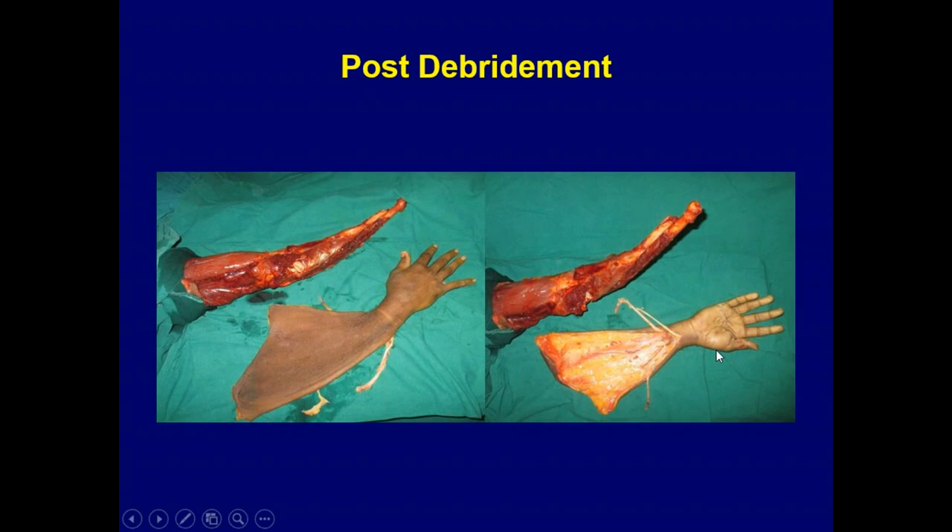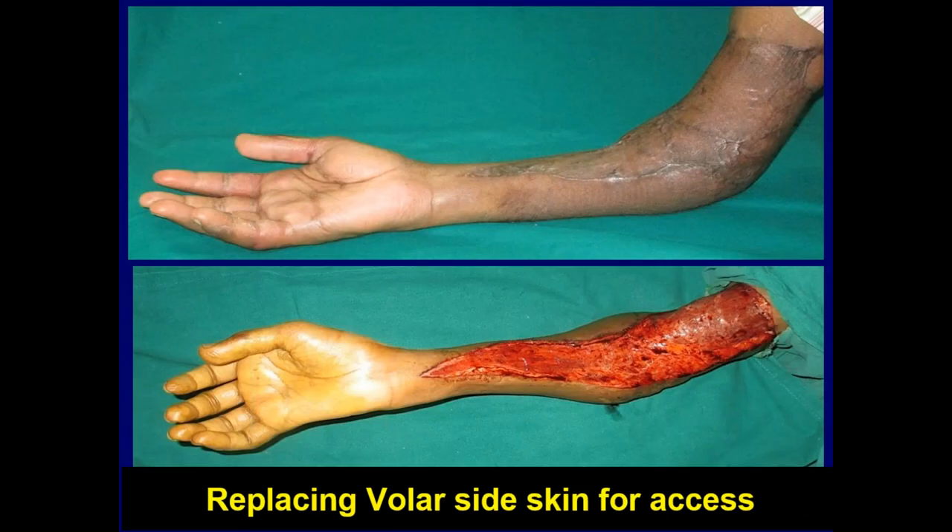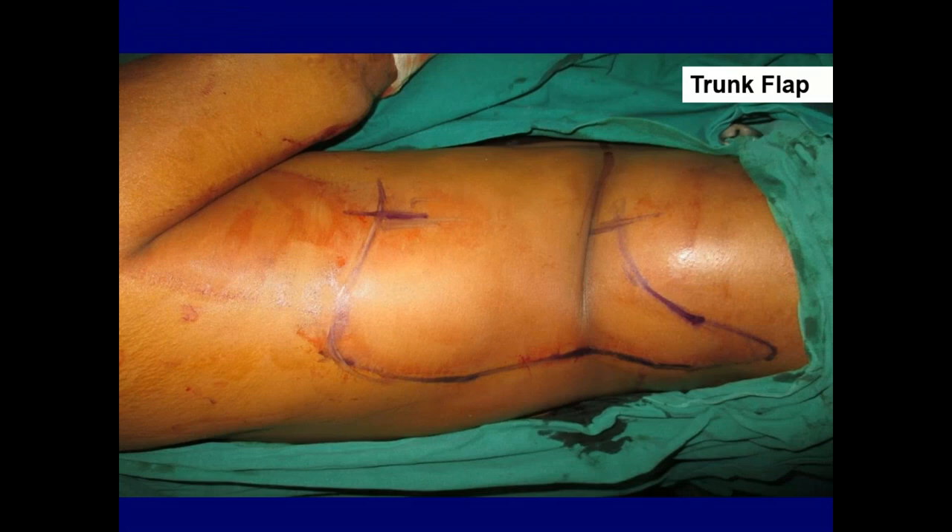We call this a sleeve avulsion. That's the post-debridement picture. We replanted it, repaired all the nerves, and put all the soft tissue together and skin-grafted it at 48 hours. Once the graft settles we replace the whole skin. For this we use a pedicle flap — it's quite easy and fast. The patient lies in lateral position, we raise the flap, and can discharge on the third or fourth post-op day. They are very comfortable and can walk around.